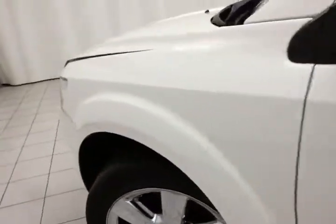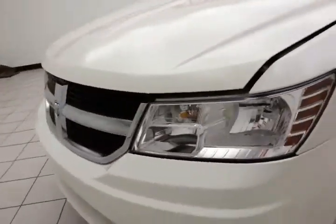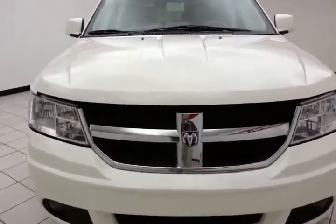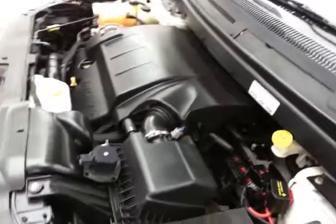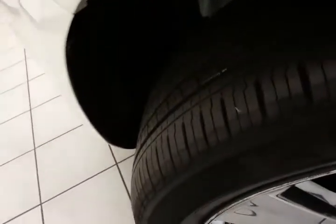Under the hood, this Journey has a 3.5-liter V6, 235 horsepower. Very clean under the hood, as you can see. EPA fuel economy estimates: an average of 16 miles to the gallon in the city, and 22 on the highway. Approximately 65% of the tire tread remaining.